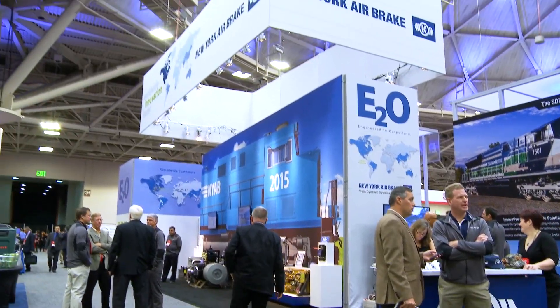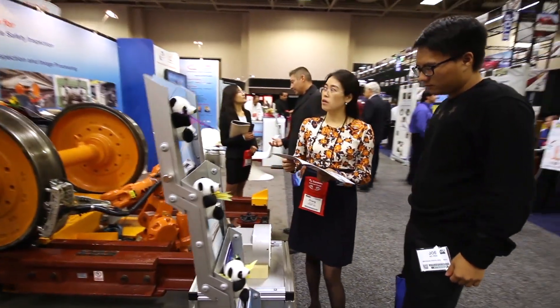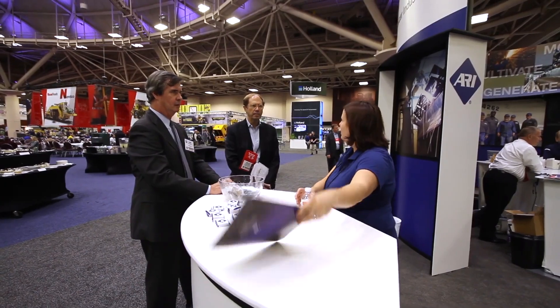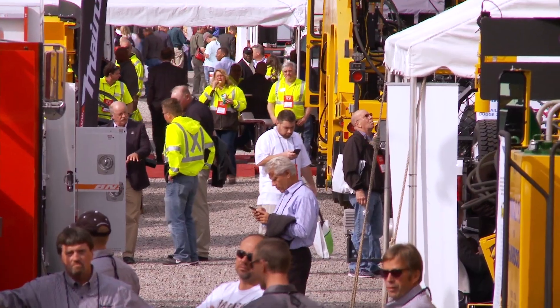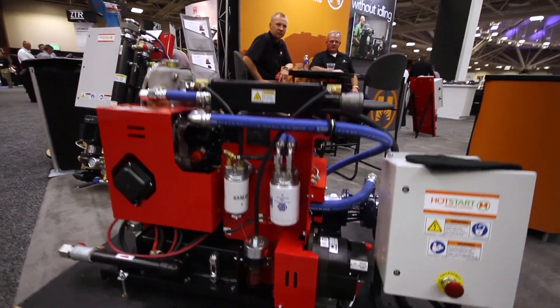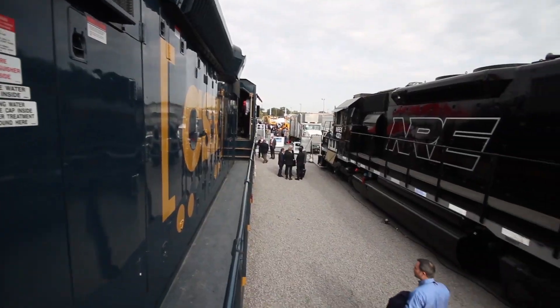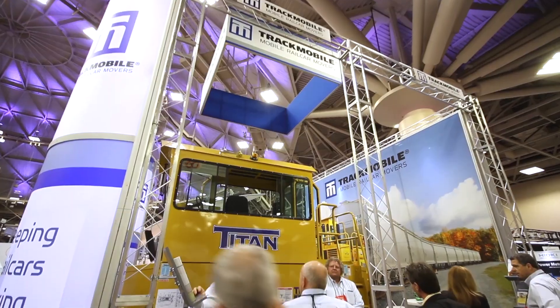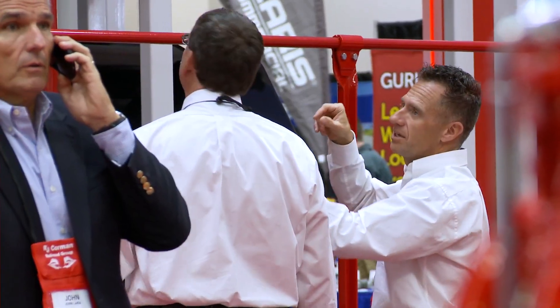I think the turnout is fantastic. We have more exhibits than we've ever had before. I think we're becoming a global event. We have a number of international manufacturers here playing for the first time, and I think that's big. We've had a record turnout — it's truly unbelievable, the biggest crowd we've ever had. The booths and the track space were sold out far in advance, and this Railway Interchange just continues to grow.